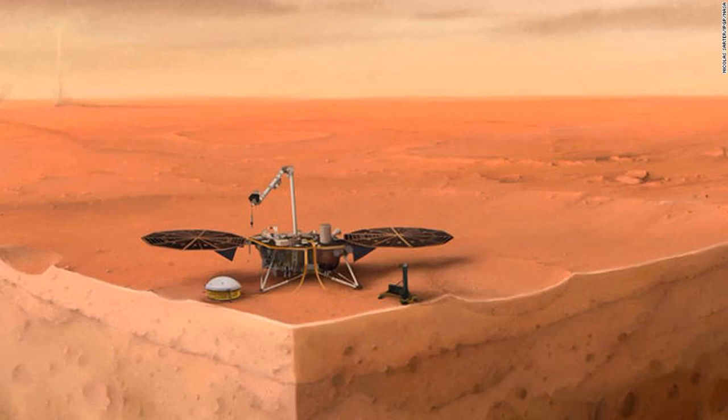The trouble started when a heat probe, known as the mole, did not manage to dig into the red planet as planned last year. This was due to a lack of friction, which the probe needs in order to burrow into the soil, according to a NASA statement.